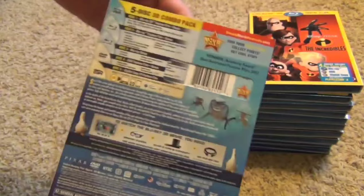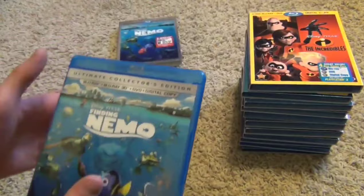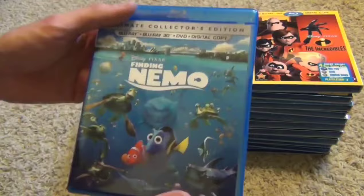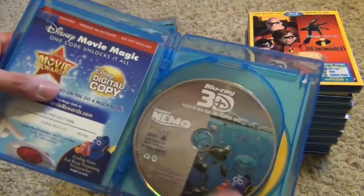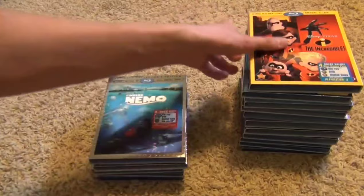Here is Finding Nemo — it's about time they got this thing released. I got this from Amazon, and you can see all that nice shiny damage on the slipcover, which kind of bugs me. That's the benefit of buying in stores — you can make sure you get a nice slipcover. Anyways, here's the package: 3D Blu-ray, regular Blu-ray, bonus Blu-ray, DVD, and digital copy.